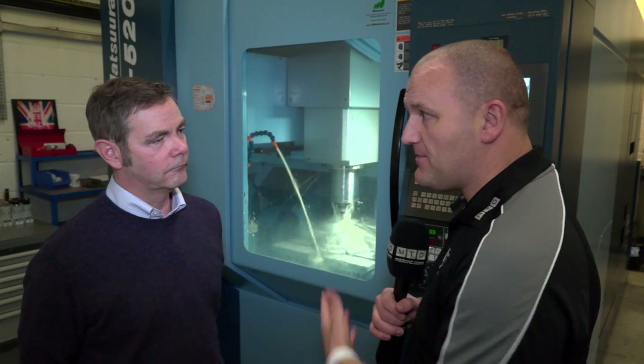By the sounds of it you're very happy — when you come to buy another machine, might it be a Matsuura? Unquestionably yes, very pleased with them. The versatility and the build quality are excellent. Unquestionably we'd go for another Matsuura.